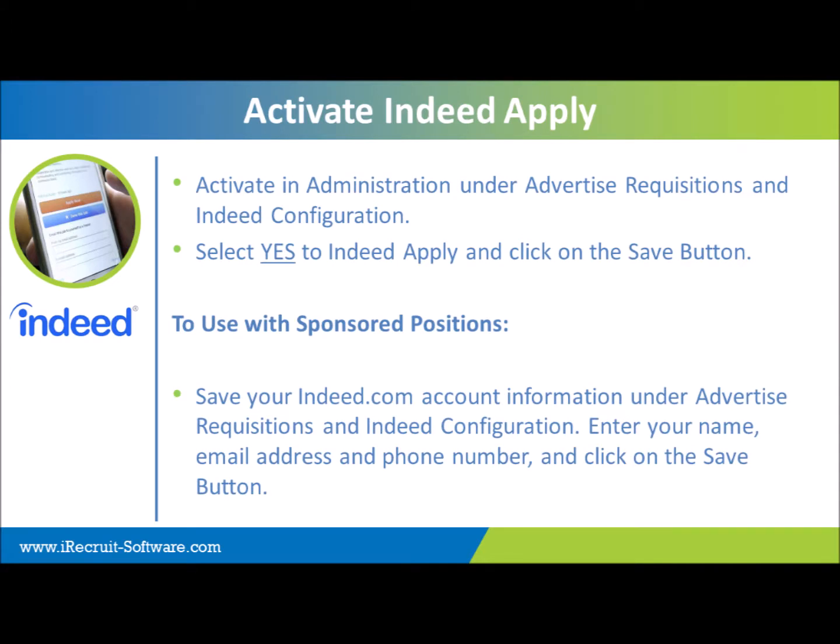How it works is very simple — it's just one of the settings in administration, which I'll show you in just a minute. You also add your Indeed.com account information. If you don't already have an account, that's not a problem. If you're not registered with Indeed to begin with, Indeed will contact you to verify your account so that you can add payment information to activate your account. Without having that payment information, you will not be able to sponsor a position.